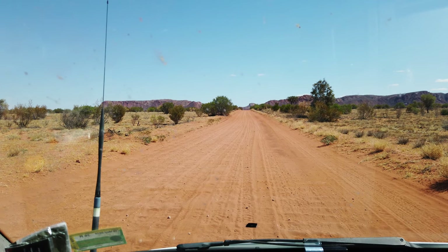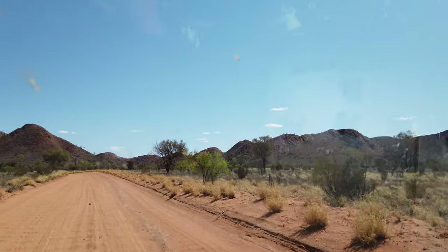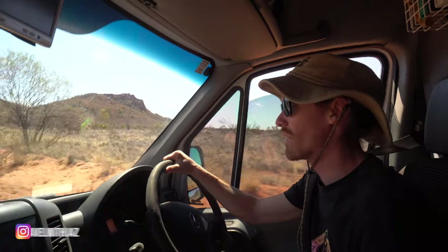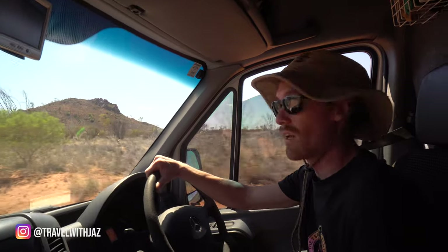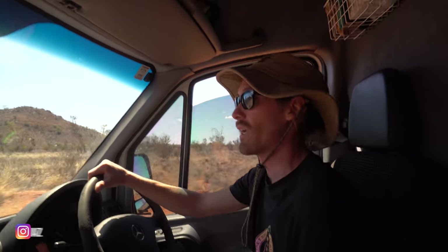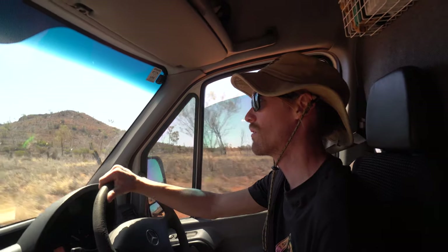Do you reckon it looks pretty soft or compacted? We've pretty much nearly made it to the crater. We're in two wheel drive obviously, so it's just really corrugated. We've been taking it slow. The sand has been pretty compacted, touch wood. So hopefully we can make it all the way.